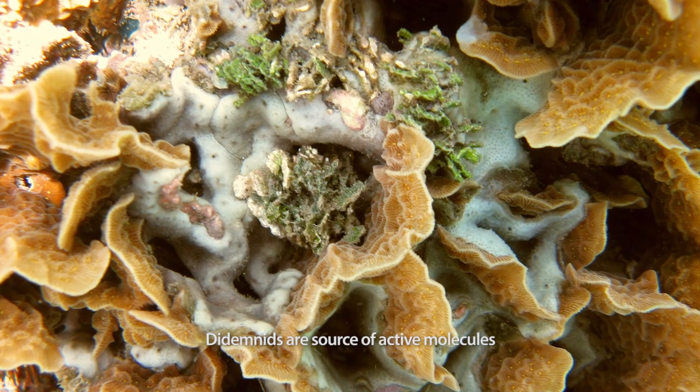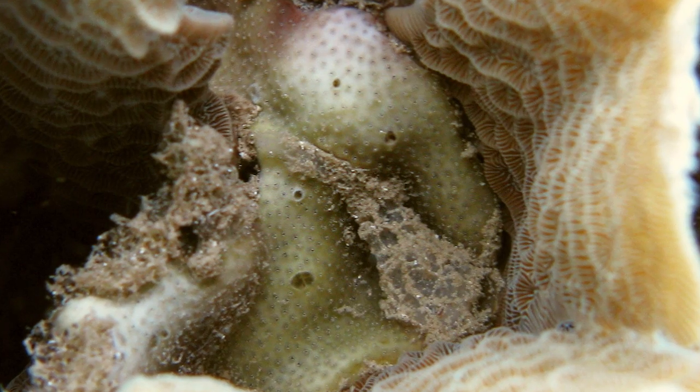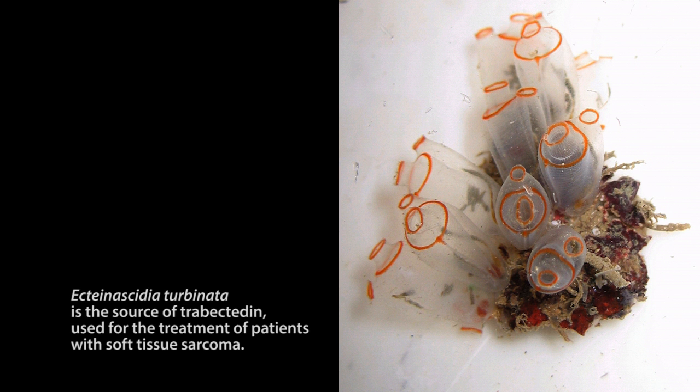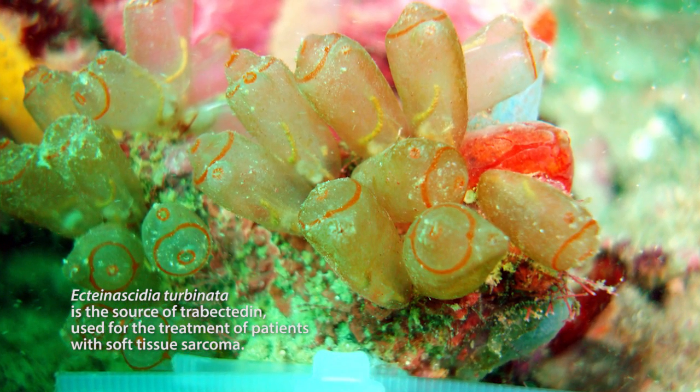Ascidians produce chemicals by secondary metabolism that can be toxic, and so studies examine different species to look for molecules that may be used to fight cancer. At least one product discovered in Aplidium tenacidia turbinata is already on the market.